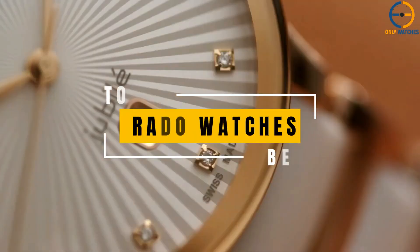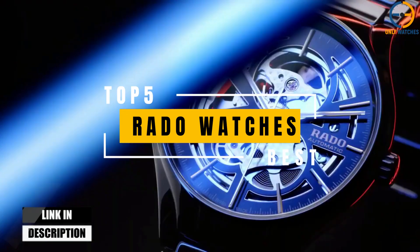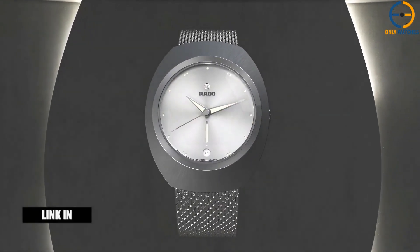Hello everyone, welcome to the Only Watches channel. Today's video will go through the top Rado watches that you can buy this year. Additional product details can be found at the links provided below. So without further ado, let's get started.